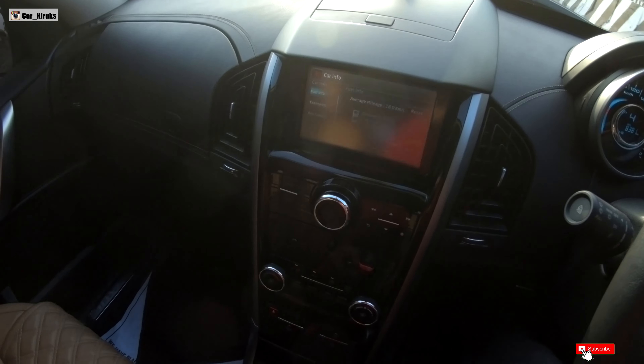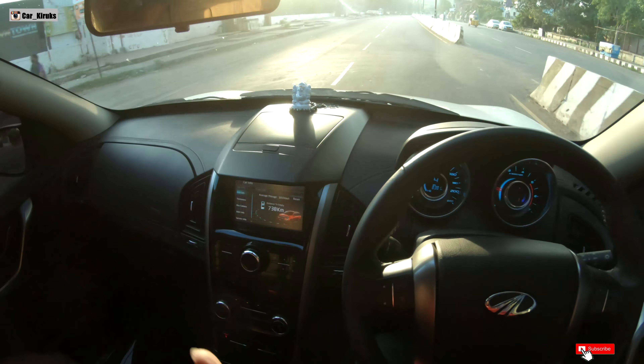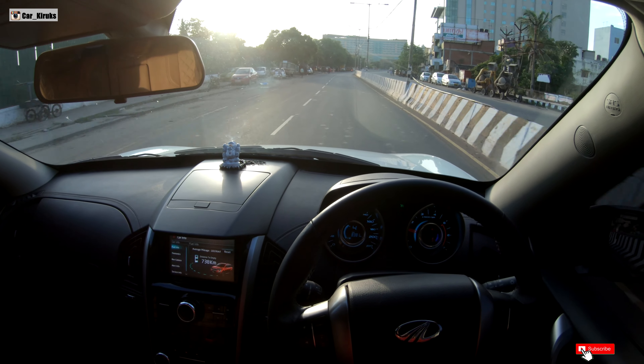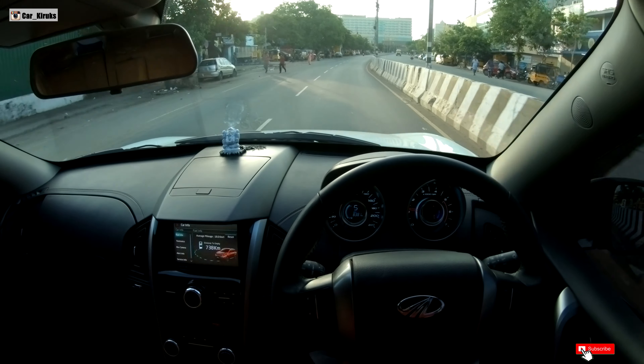So we are going to test at 40 km per hour, which is giving us 18 km per litre — that is a really good result.